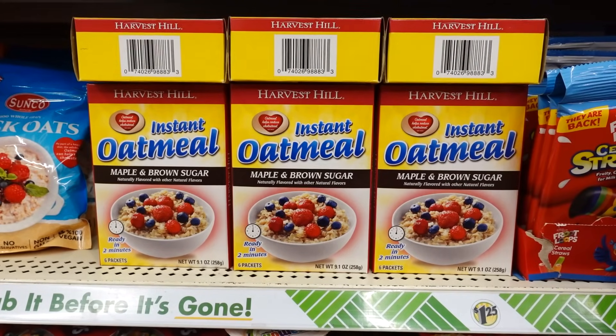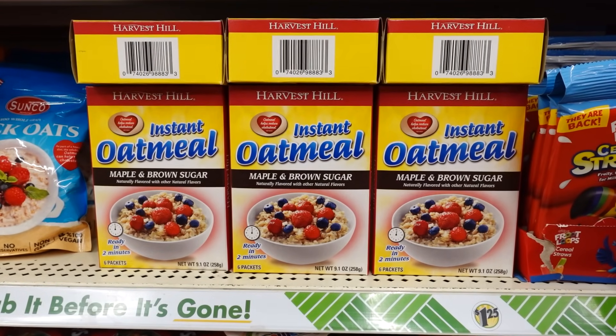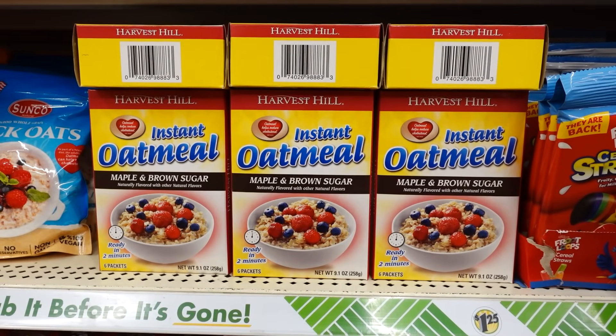Betty Crocker sour cream and chives mashed potatoes — new look, improved recipe, just add milk and butter, expires September 6th 2024. Here is some Harvest Hill instant oatmeal, maple and brown sugar, ready in two minutes, you get six in the pack.